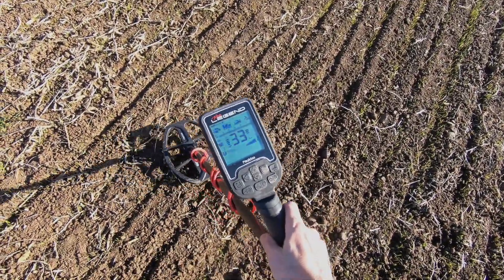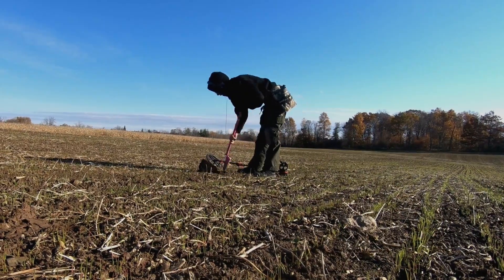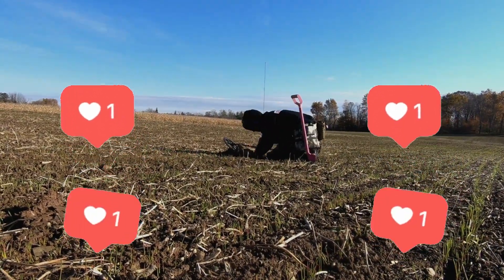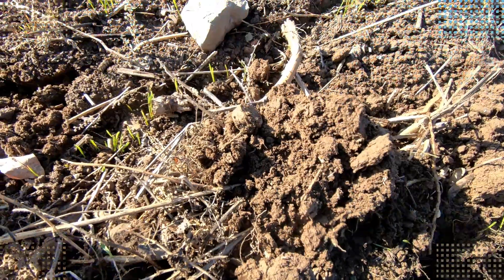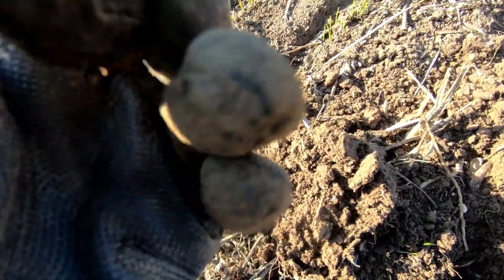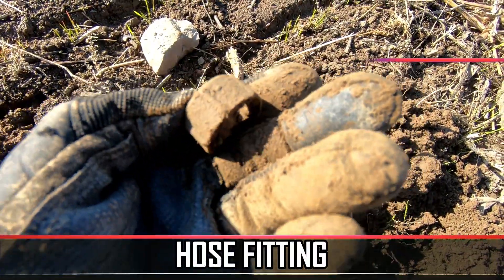I have a high tone — 33. Ferro check is all on the right side, so let's dig it. Bazinga! Canceler. Well, this was a high tone but I don't think it is anything that we should get excited about. Looks like a hose fitting or something.